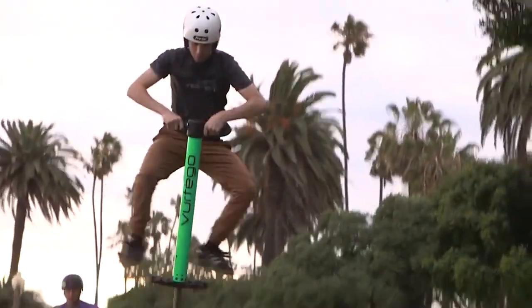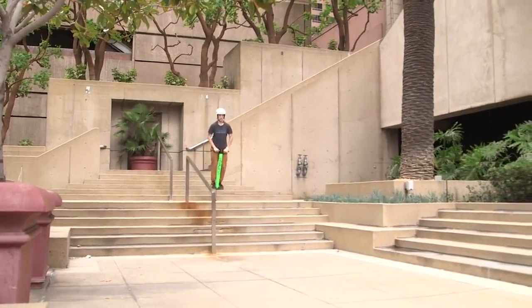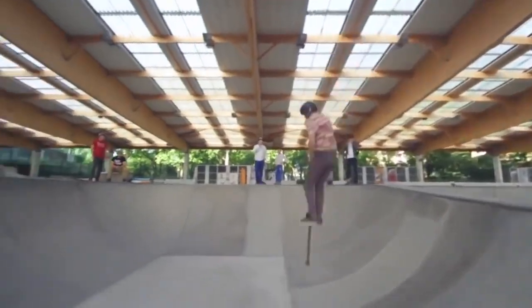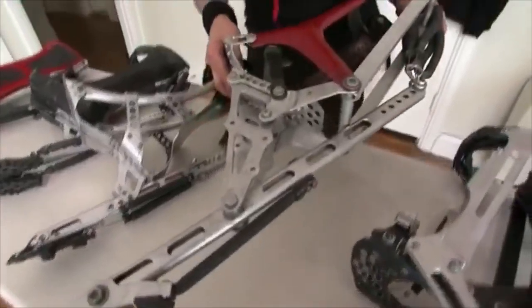Number 37: V4 Pogo Stick — an advanced pogo stick that provides fun forms of full-body exercise, especially for muscles like lower back, glutes, quads, hamstrings, calves and triceps. Number 36: Bionic Boot — comes with springs on the back designed to imitate the Achilles tendon of an ostrich or kangaroo, giving the wearer more downforce when running.